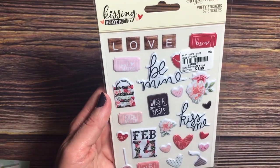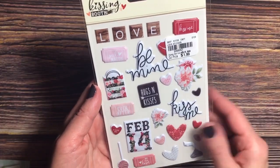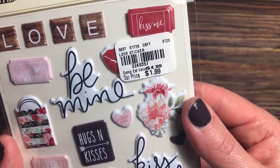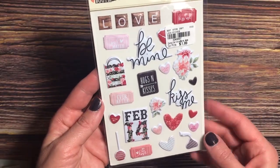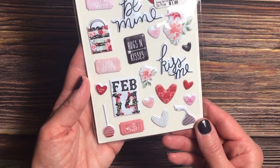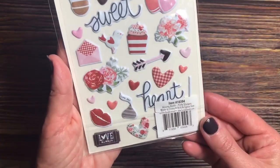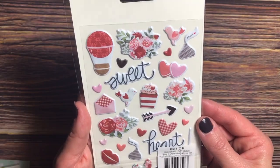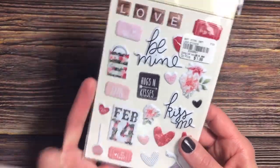I saw these Simple Stories Kissing Booth puffy stickers and I had to get them. They were $1.99 and you got 57 stickers — so cute. I didn't see the paper; I wish I did because I'm just loving the colors and designs. It's on the front and back, really cute. The candy kisses are adorable, so I really like that one a lot.